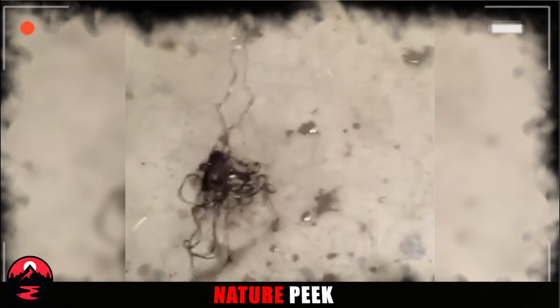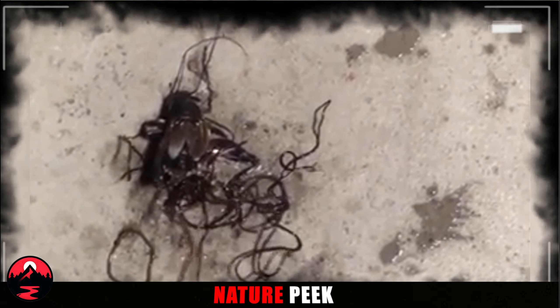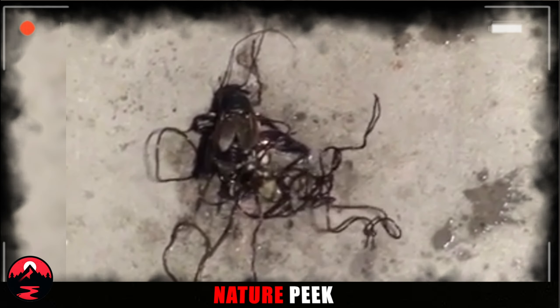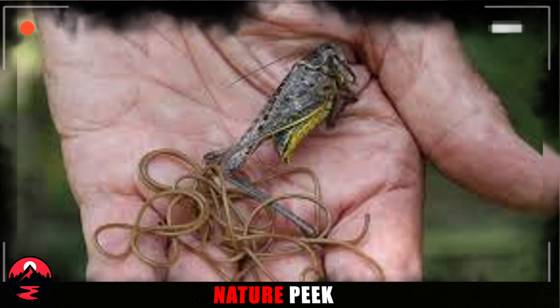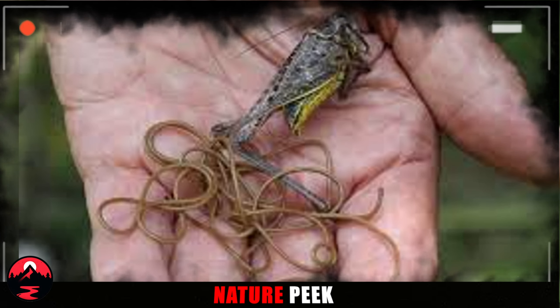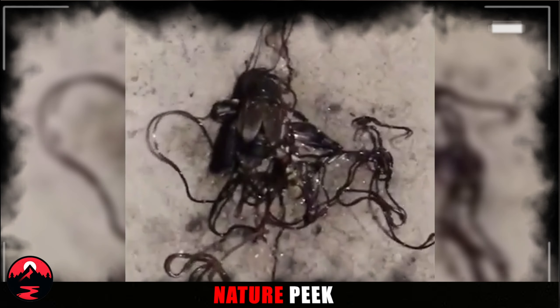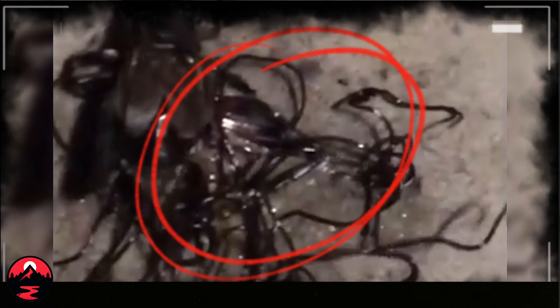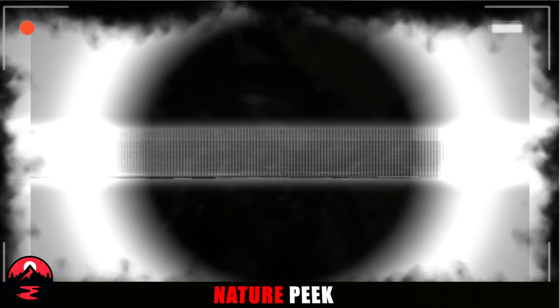The Creepy Horsehair Worm. Ever see something in nature that leaves you chilled? Today's story involves friends and a creepy encounter. They stumbled upon a locust, but a closer look revealed horror — strange, wriggling tendrils burst from its body, moving like a nightmare. The friends got rid of it. But what were those creepy tentacles? The culprit: a parasite called the Horsehair Worm. Thin and thread-like, they resemble long horse hairs. These nasty hitchhikers target insects and slowly consume them from within. Once the insect dies, the horsehair worms emerge, leaving a horrifying scene. So next time you see a bug, give it some space — you never know what creepy crawlies might be lurking inside.